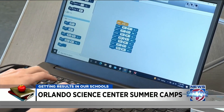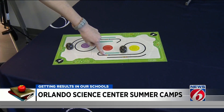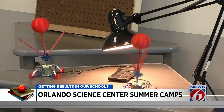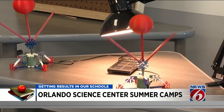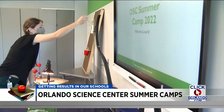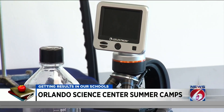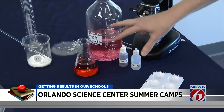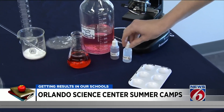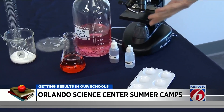Campers during spring break and summer camps program robots — each dot showing the robot what to do. They build devices powered by solar energy, design roller coasters, and even delve into forensics. Students figure out what type of blood they have by mixing it with anti-A and anti-B to see if it coagulates.